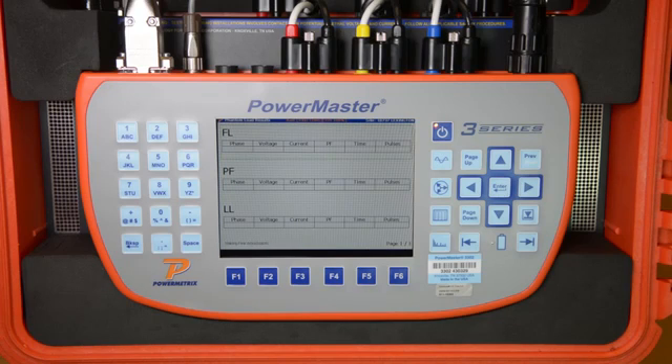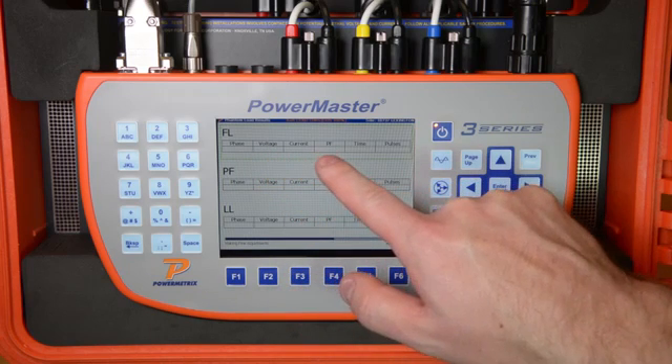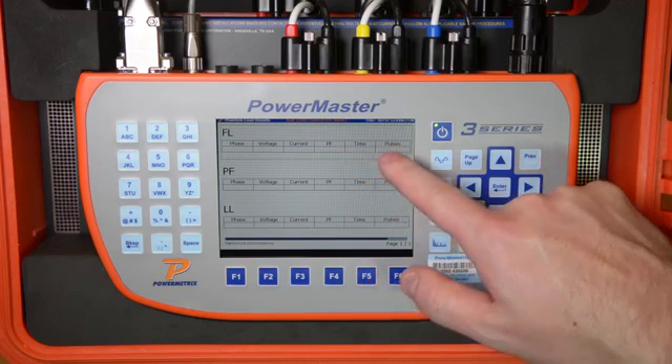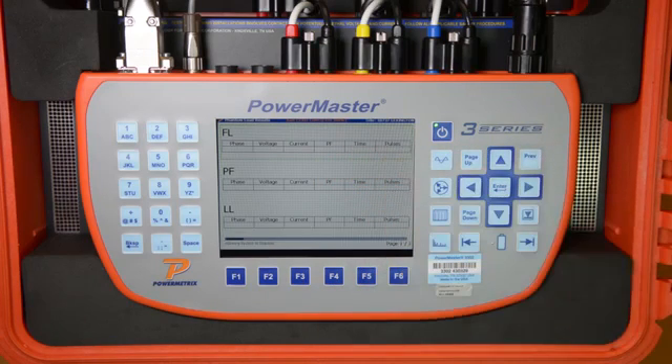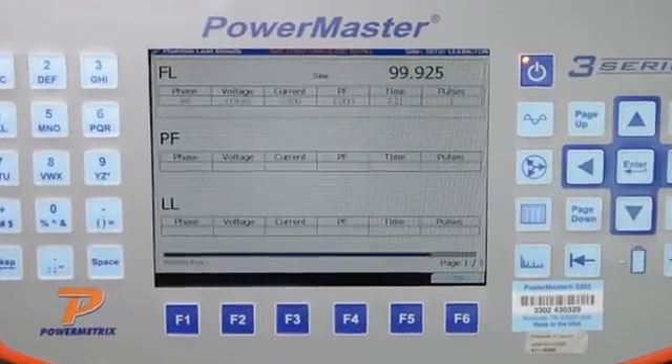The 3 Series will then begin the actual test of the meter. For each test point, the 3 Series displays the voltage, the current, the power factor, the time that has elapsed during the test, the number of test pulses, and finally the percent registration of the meter under those test points.